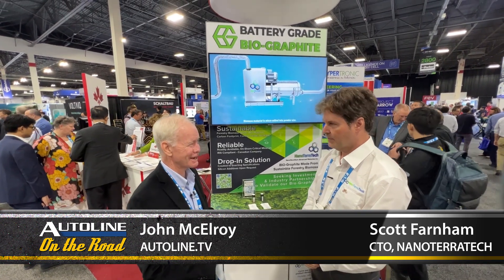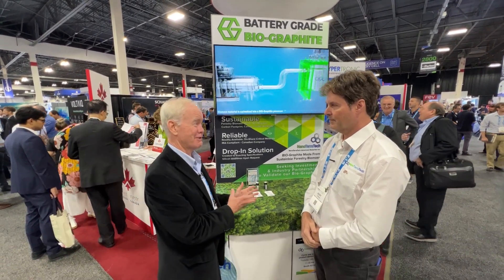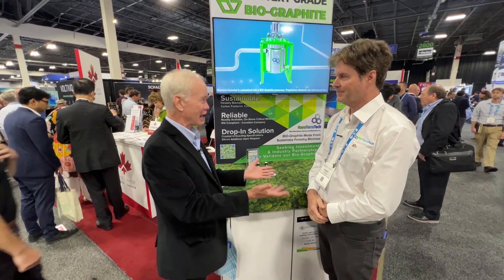Scott Farnham is with a company called Nano TerraTech. Now Terra, that sounds very Earth-oriented. Nano, that sounds very futuristic. What are you guys all about?